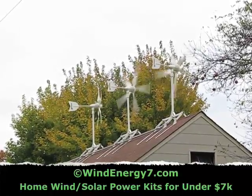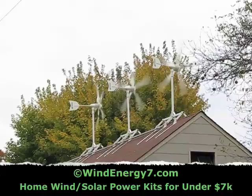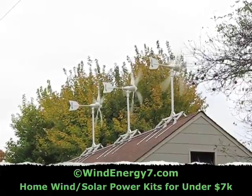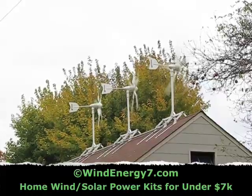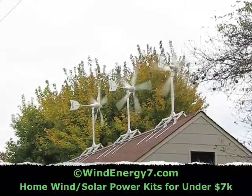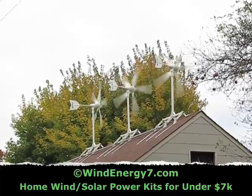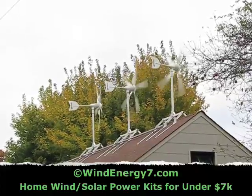You can get this system for sale online at windenergy7.com — that's Wind Energy, the number seven. The seven in the name comes from a little-known fact that seven percent of the energy in the United States is lost over the grid. It doesn't matter if you use windmills, hydroelectric, solar, or coal — if you push electricity over the grid, seven percent goes into thin air. That's why we're firm believers that everyone should have home generation capability.